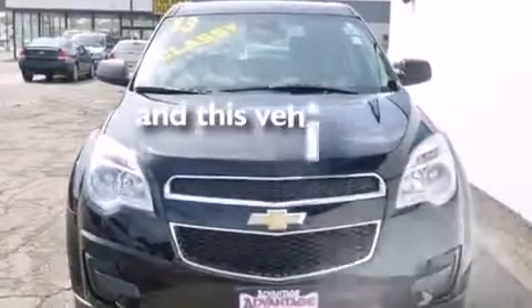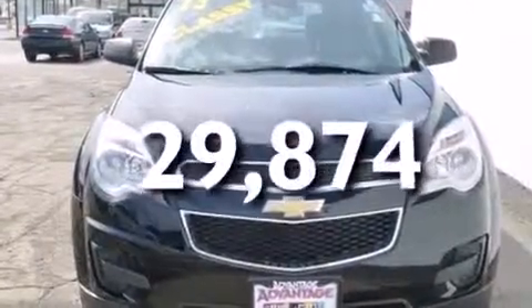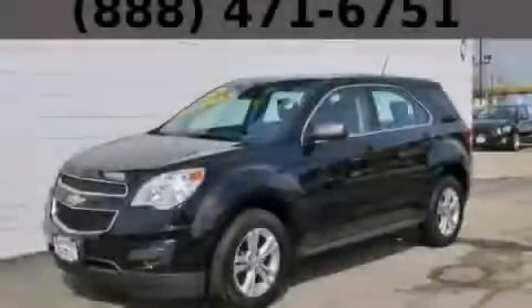This vehicle has fewer than 30,000 miles on the odometer. Stop by today and test drive this automobile for yourself.